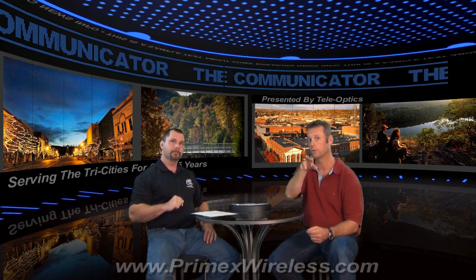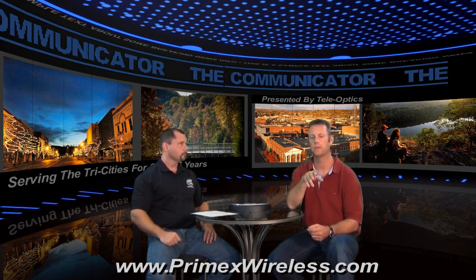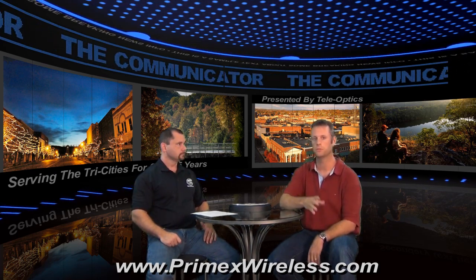Check out the bottom of the screen here — we've got the website for Primex Wireless. That's one of the organizations that we work with, so check those out.